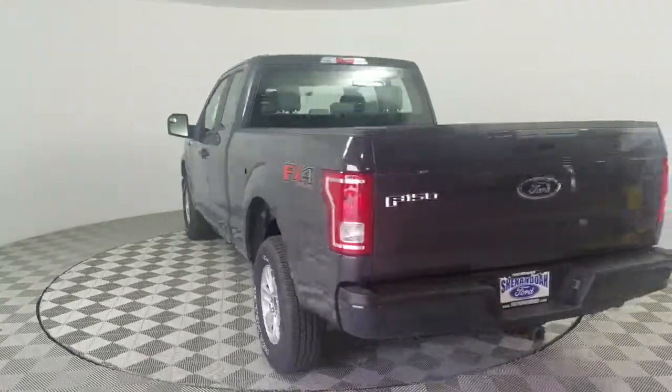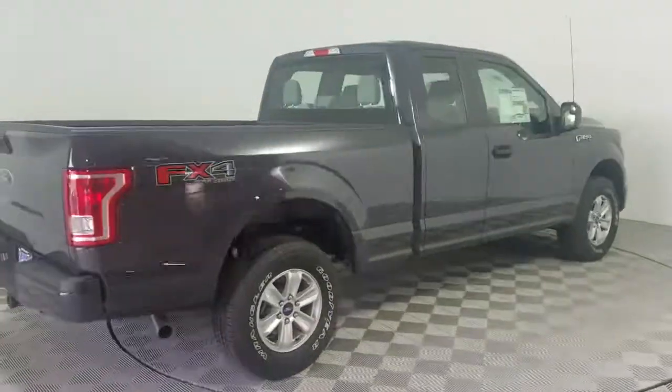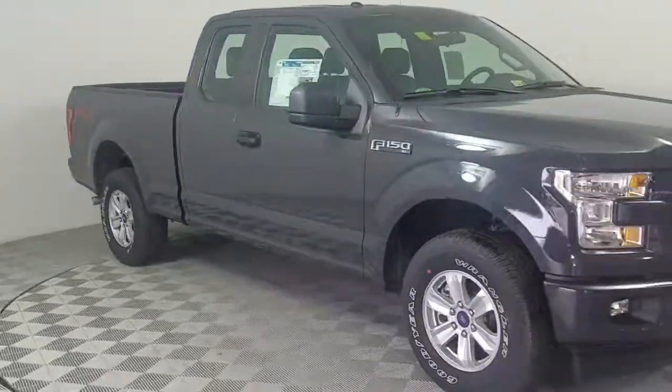So, Christiana, if this is the vehicle that you are interested in and you would like to come down and take a look, I'm here from 9 to 7 Monday through Friday, and also on Saturday I'm here 9 to 5. Thanks, I look forward to earning your business.